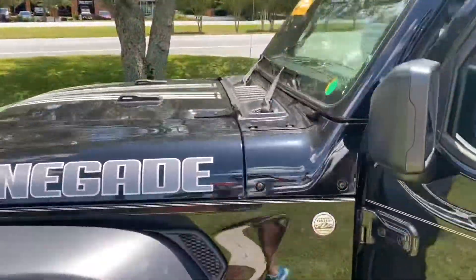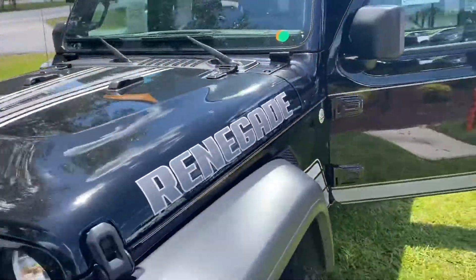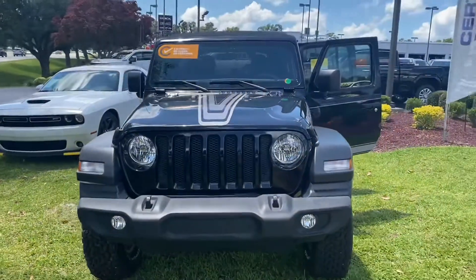Less than 9,000 miles and comes with a Carfax One-Owner Buy-Back Guarantee. For more beautiful Jeeps like this one, go to ChrisMeyers.com.